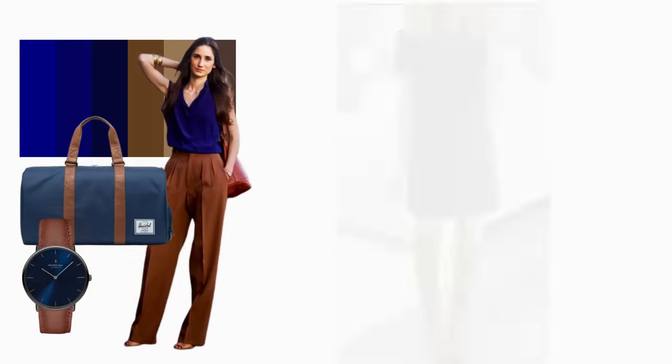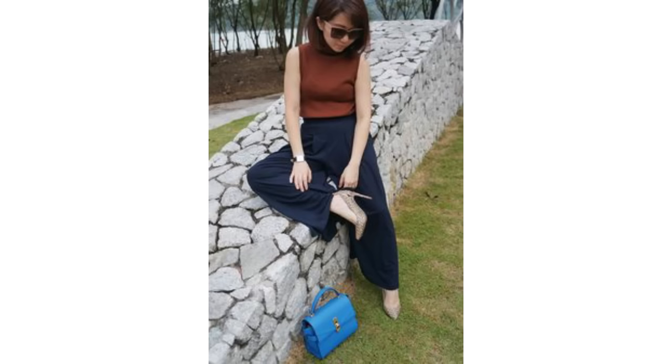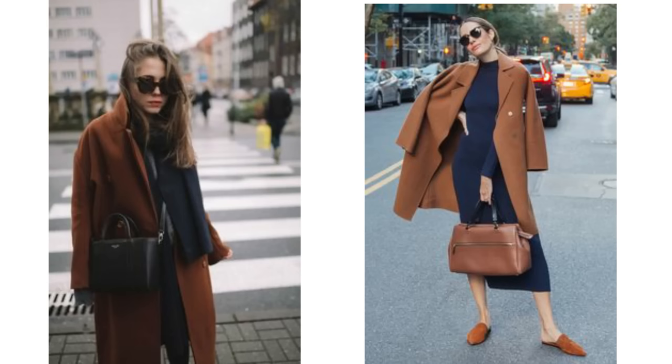A nice colour pairing for autumn is navy and brown — they work very well together. It may be that you have a navy dress you can put together with some brown boots, a brown bag, and perhaps a brown belt. Maybe you have a brown cardigan or sweater that could be worn with some navy trousers or a skirt. Maybe you have some chocolate brown trousers that could be worn with a navy top and a navy coat. Or if you have a brown coat, try layering it over a navy dress or top and trouser combination.